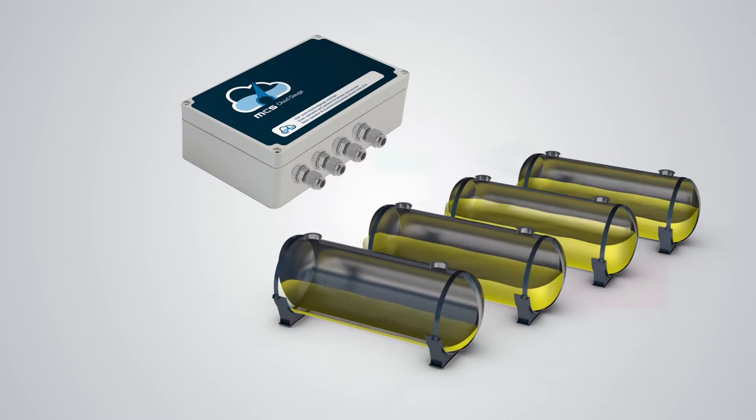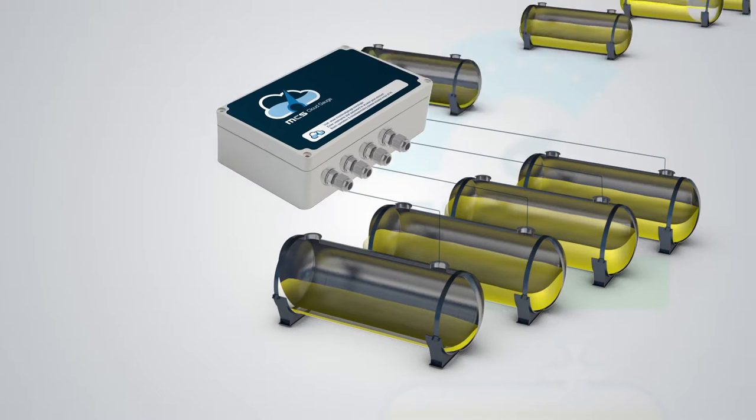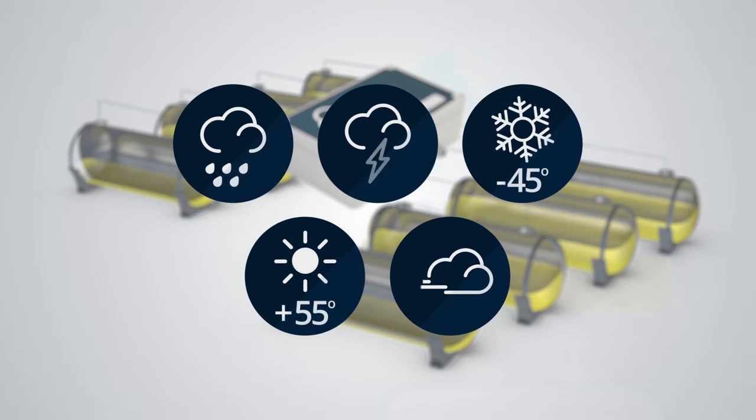Connect up to four tanks as standard to the CloudGauge unit to incorporate a range of different products, or choose our upgrade option to expand CloudGauge to eight-tank monitoring. The terminal is designed to meet the demanding requirements from exposure to a variety of climates and conditions in any country or region.